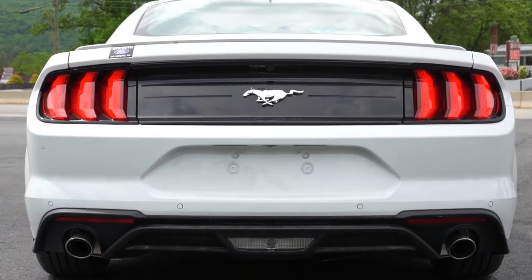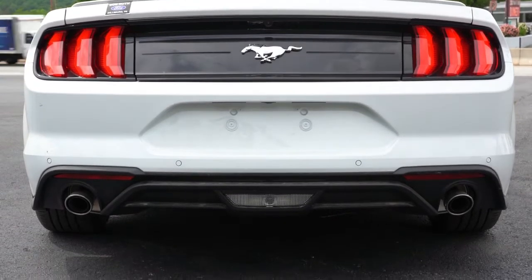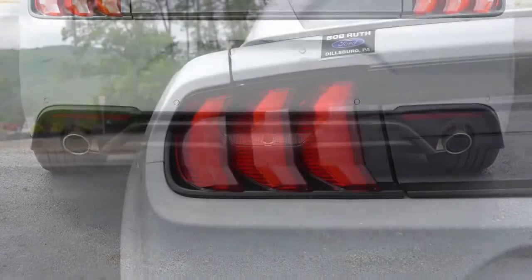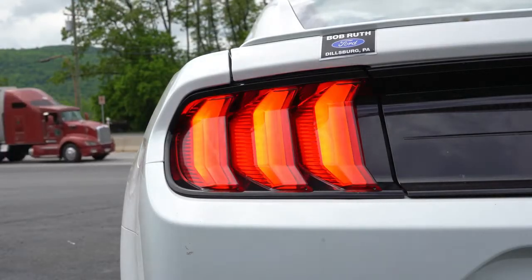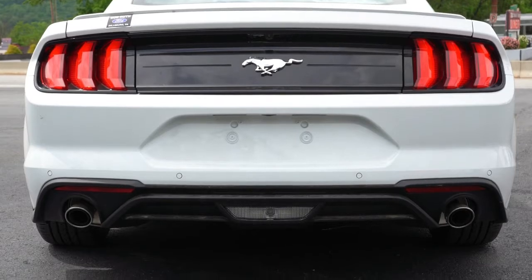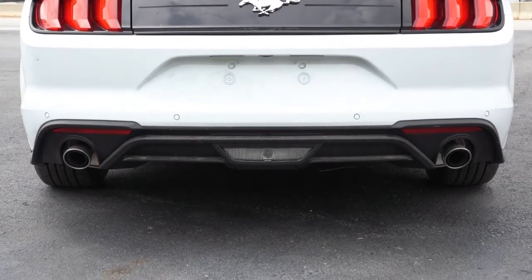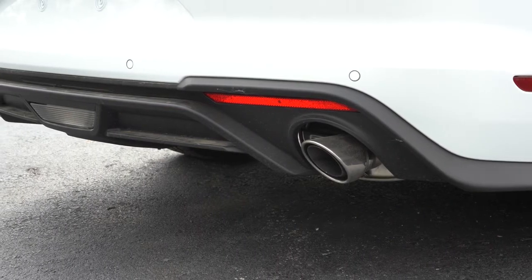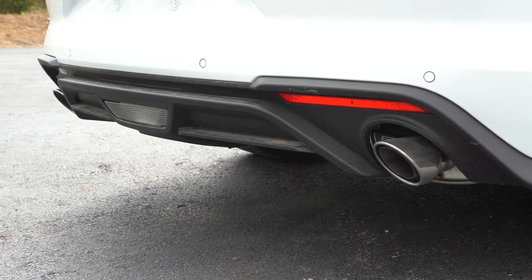Getting to the back of the Mustang: the rear deck lid spoiler comes standard, with a free spoiler-delete option if you prefer. LED sequential taillights also come standard — not only are they LEDs, but sequential, meaning when you signal it looks like the LEDs are sliding from one side to the other. Clear reverse light is down below, and dual exhaust outlets with chrome tips is the standard setup. With the performance pack you get a Mustang GT rear diffuser and dual exhaust outlets with quad tips. Let's go ahead and start it up for that exhaust clip.